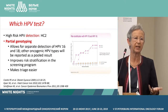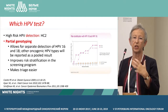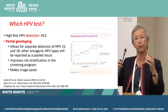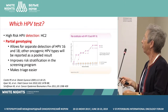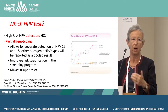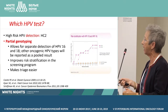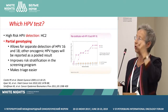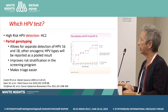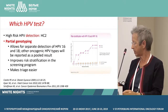Then you have to decide which test to use. You can use the hybrid capture 2 test, which just detects the 13 oncogenic genotypes and gives a yes or no result. But women with HPV 16 or 18 are at higher risk of having a precancerous lesion in the future compared to women with other oncogenic genotypes. So if you use a test allowing partial genotyping, it will help make a risk stratification in the screening program and make triage easier for HPV-positive women.